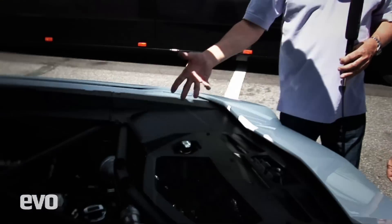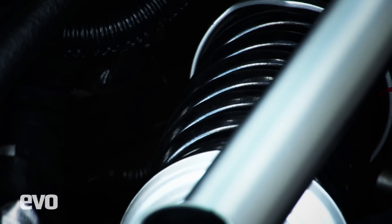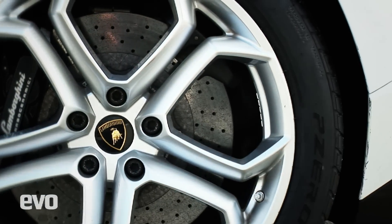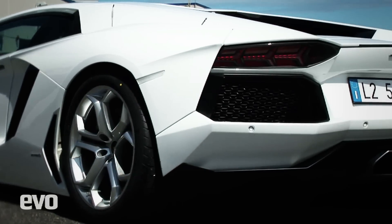Push rod suspension — I've only really seen this on a Ferrari, a Pagani or something like that. But this is productionized. Why have you gone for push rod suspension? Push rod is necessary in order to guarantee the perfect travel of the wheel in every condition, to dramatically reduce the unsprung mass of the wheel and tyre, and to guarantee precise movement of every component with the right stiffness.